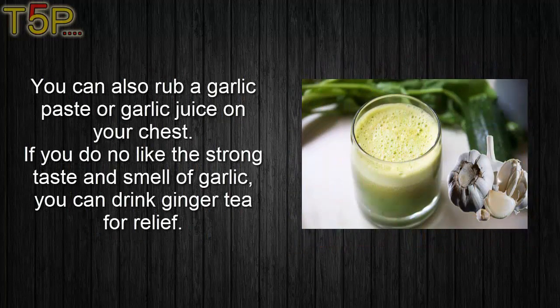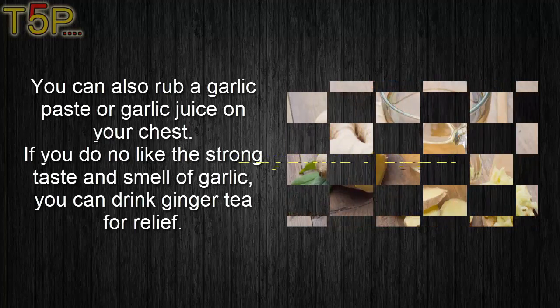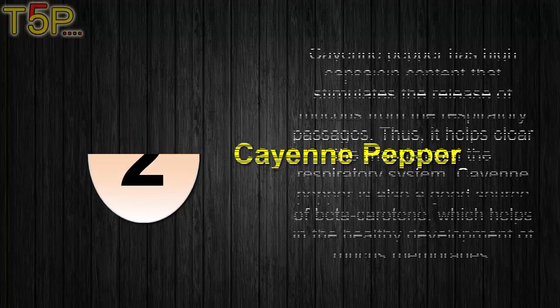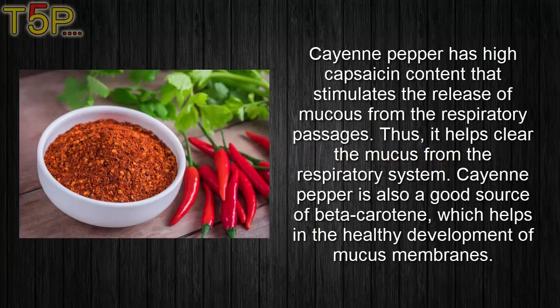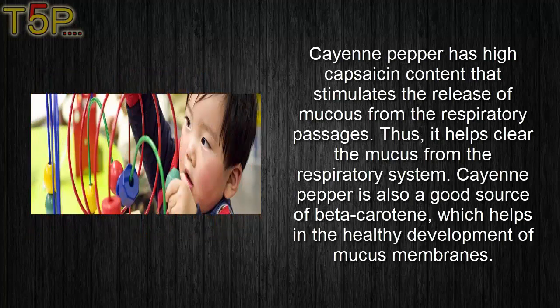You can also rub garlic paste or garlic juice on your chest. If you do not like the strong taste and smell of garlic, you can drink ginger tea for relief. Second, cayenne pepper. Cayenne pepper has high capsaicin content that stimulates the release of mucus from the respiratory passages, thus it helps clear the mucus from the respiratory system.